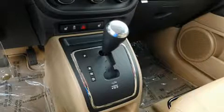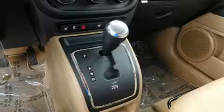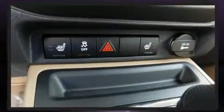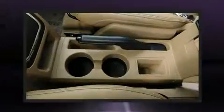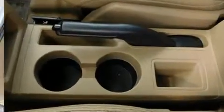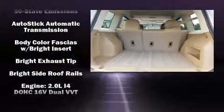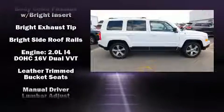Jeep ensures the safety and security of its passengers with equipment such as dual front impact airbags with occupant sensing airbag, front side impact airbags, traction control, brake assist, anti-whiplash front head restraints, ignition disabling, and ABS brakes.